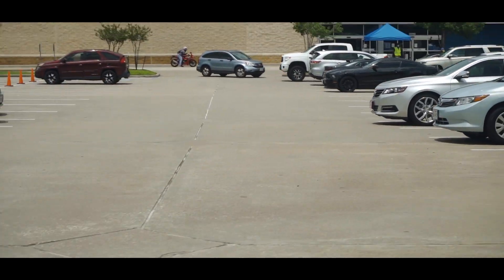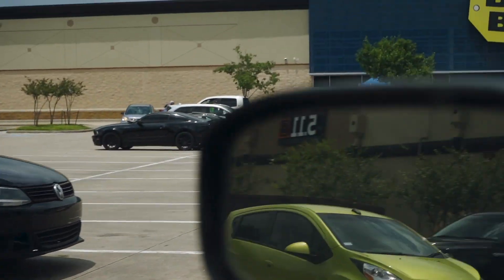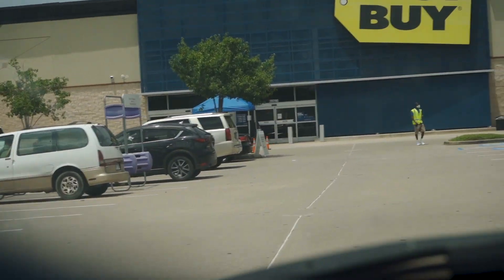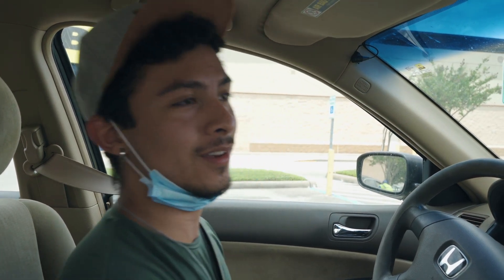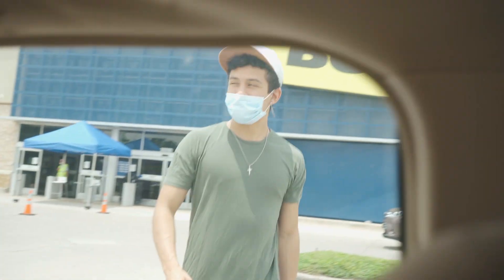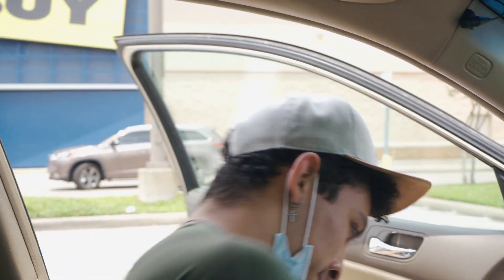So we just got here to Best Buy, and it looks like it's pickup only. I really need this hard drive. I'm going to go and try to talk to these people and see how the whole process is, because it looks like I can't go in and get a hard drive. Looks like I've got to order stuff online and then pick it up in an hour.